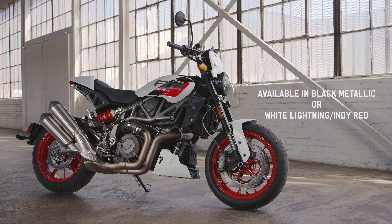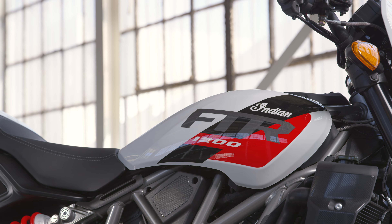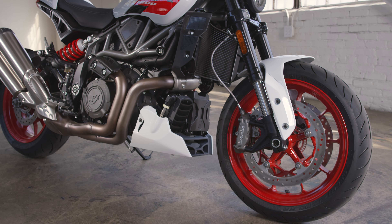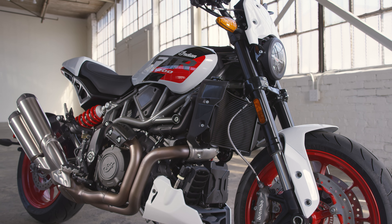The FTR Sport is the lineup's purest expression of classic street performance. With its vivid, sport-inspired graphics, front number plate, seat cowl, and chin fairing, the FTR Sport demands attention around town, all the while begging to be unleashed in the canyons or at the local track day.